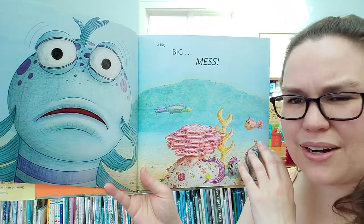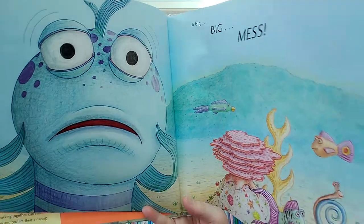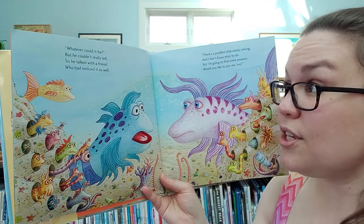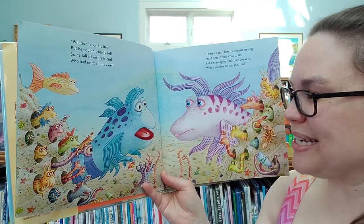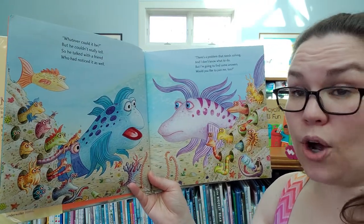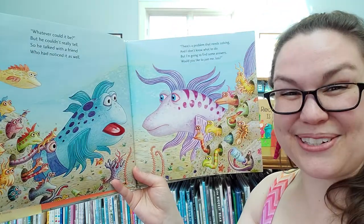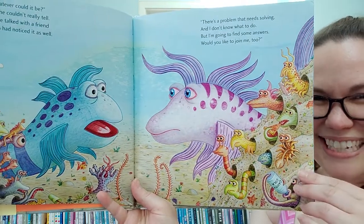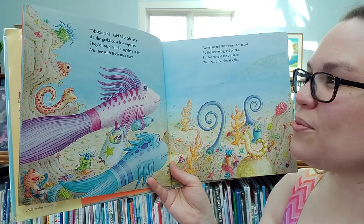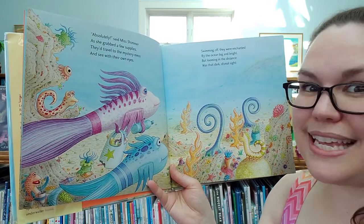Hmm, I don't think I can see it from here. What do you think he sees? A big, big mess — whatever could it be? He couldn't really tell, so he talked with a friend who had noticed it as well. There's a problem that needs solving and I don't know what to do, but I'm going to find some answers. Would you like to join me too? Absolutely, said Miss Shimmer, as she grabbed a few supplies.